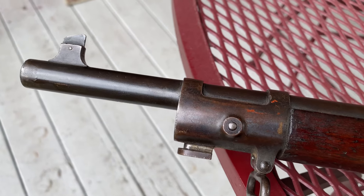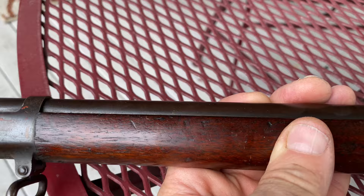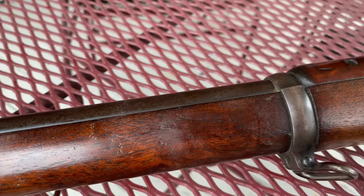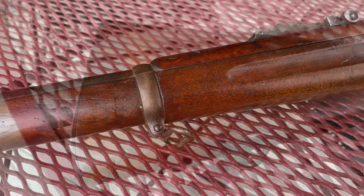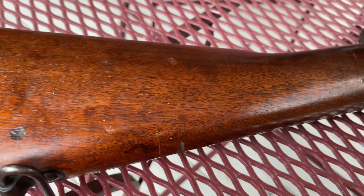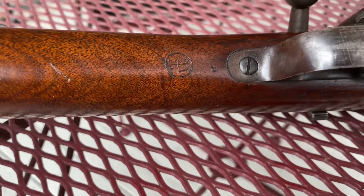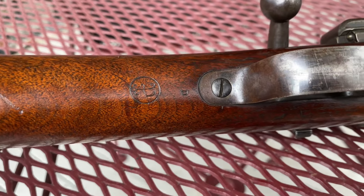The barrel condition on both of these doesn't look real bad. They're a little dark, but there is rifling and everything that I can see, and they should be good shooters. I'll flip this over to let you see the other side. Coming up here to the wrist on the bottom, we have the round drill — the cartouche there with the D.